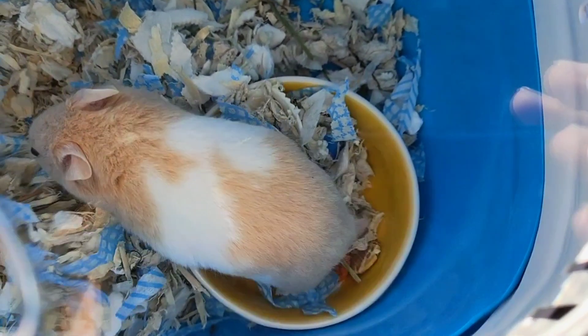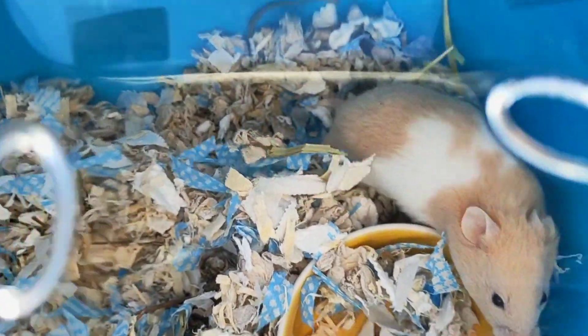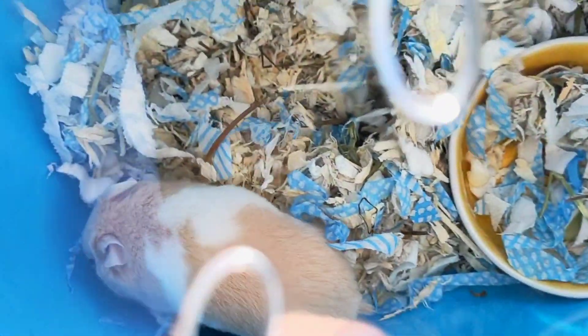Pancake was born on the 9th of September 2021. We adopted him on the 28th of November when he was 11 weeks old. Pancake is my first hamster. This is a video of him coming home in his travel carrier.